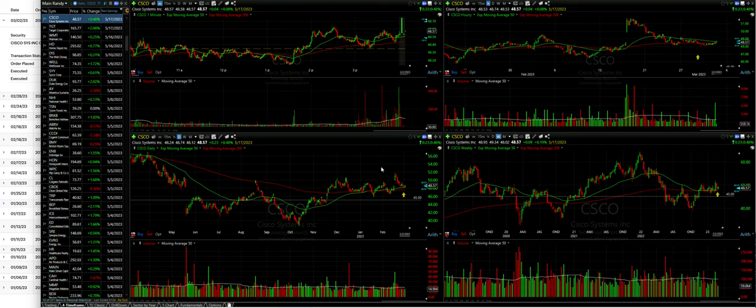If we get the dividend, we have a really nice return. If we don't get the dividend, we still have a nice return because it'll be called away from us several weeks early, and that'll make our return go way up there as compared to holding it through expiration.